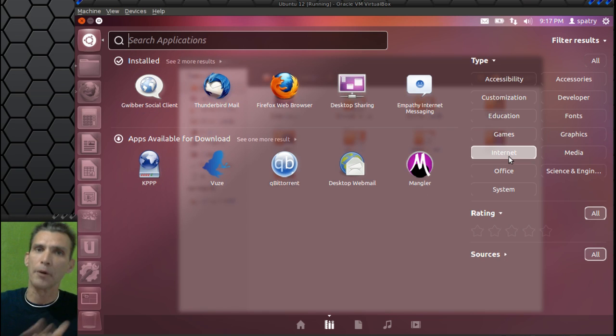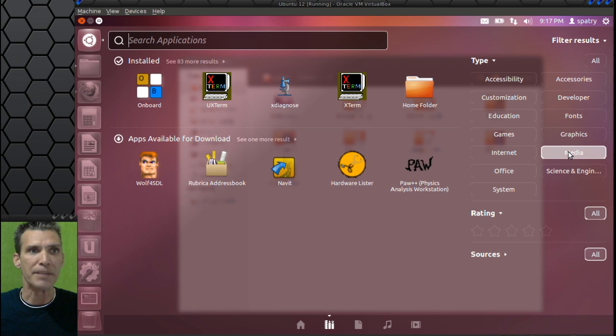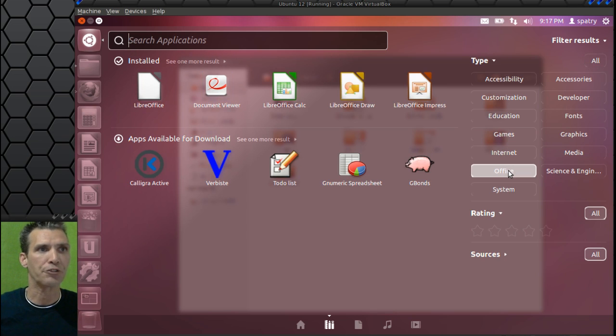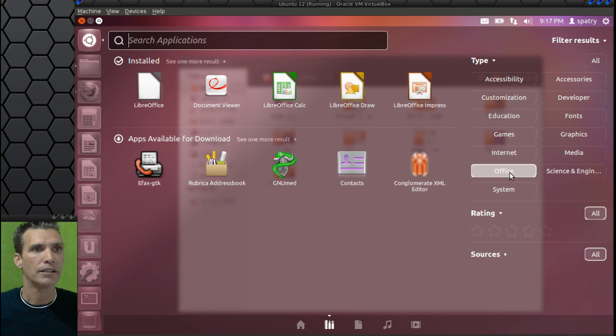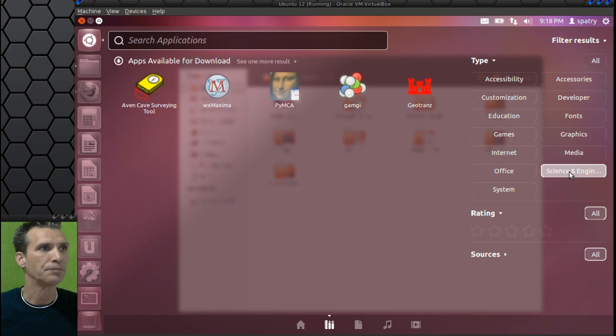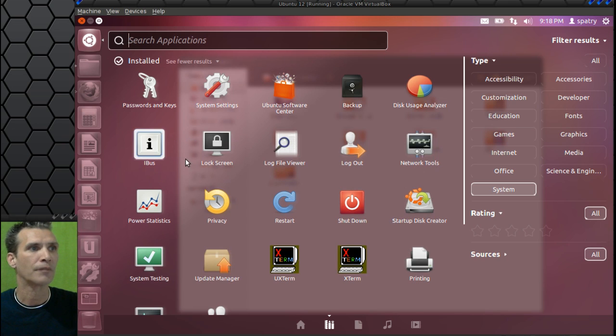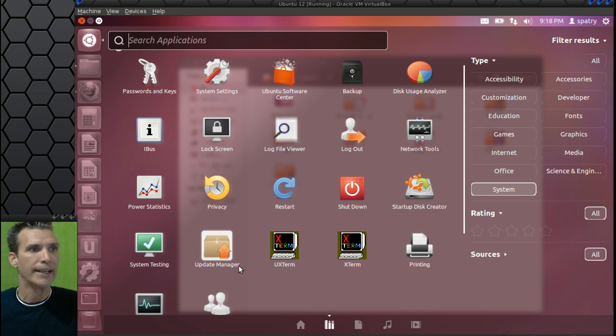In Internet, this comes with Gwibber Social Client, Thunderbird Mail, Firefox Web Browser, Desktop Sharing, and Empathy Internet Messaging. In Media, you get Rhythmbox, Brasero Disc Burner, Gnome Movie Player, and Sound Recorder. In Office, you get the LibreOffice Suite. In Science and Engineering, nothing is available but there are some options to download. In System, you get Passwords and Keys, System Settings, the Ubuntu Software Center, Backup, Disk Usage Analyzer, iBus, Lock Screen, Log File Viewer, Logout, Network Tools, Power Statistics, Privacy, Restart, Shutdown, Startup Disk Creator, and more.